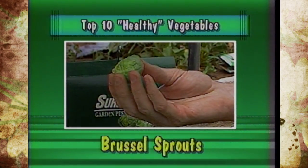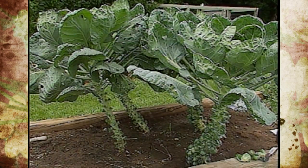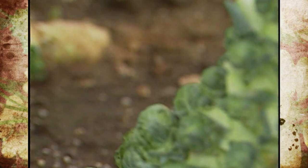Third is Brussels sprouts. It's packed with vitamin C and high in vitamin B, iron, and potassium. Also a cool season crop with two crops again, and over 30 varieties.